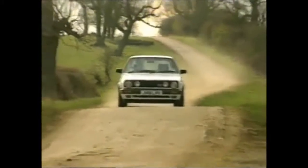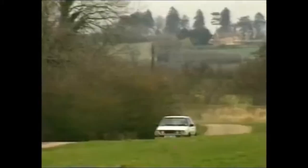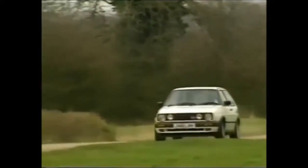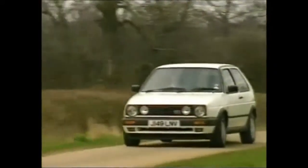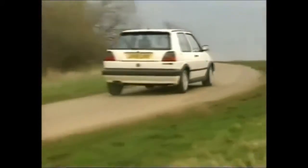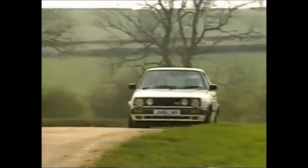Of the half a million Golfs sold in Britain, 100,000 have been GTIs. So there's a huge infrastructure of independent specialists who'll service the thing for around 85 quid a throw. If it's a 16-valver, run it on super unleaded with synthetic oil and change the cam belt every 60,000 miles.